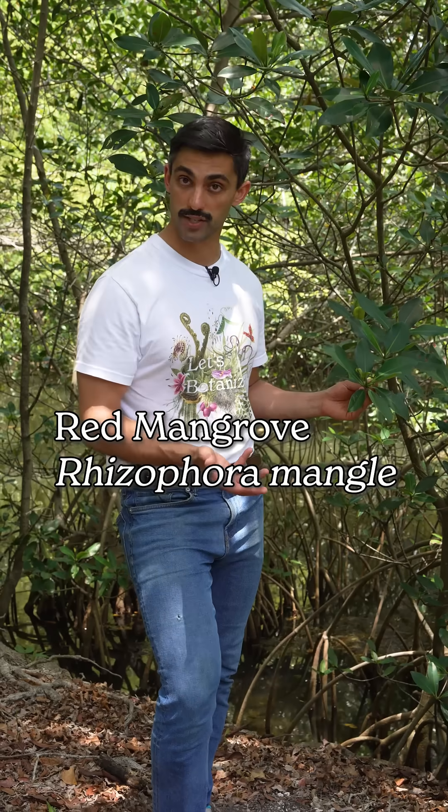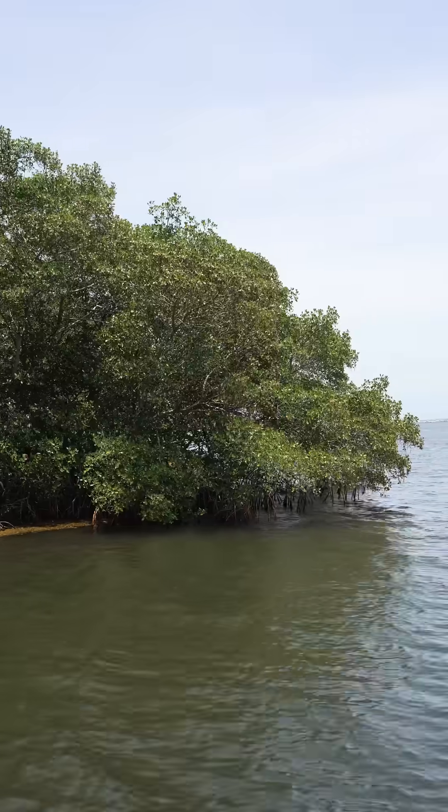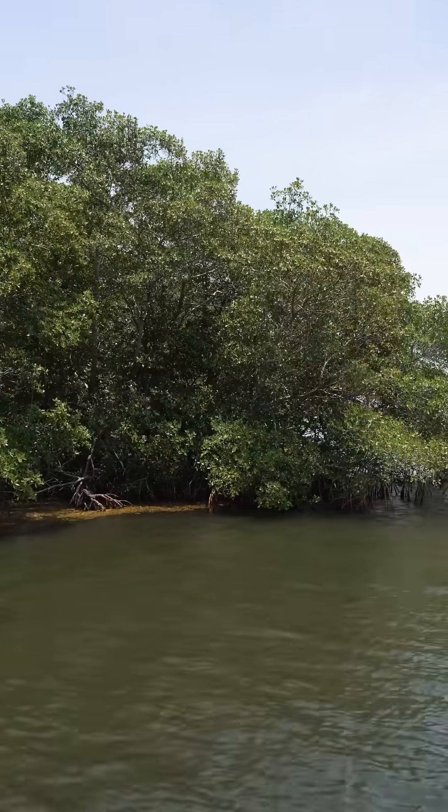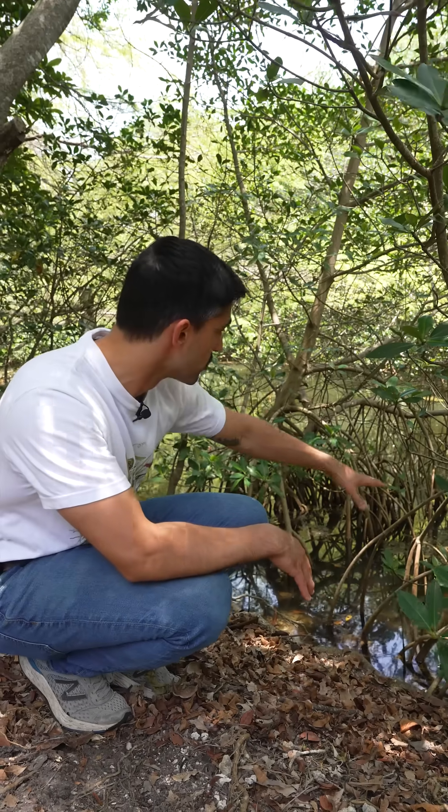This is red mangrove, or Rhizophora mangle, and it's one of several species we call mangroves that have independently evolved a strategy of growing in salty or brackish water. Red mangroves are identified by their large sprawling prop roots and their habit of growing more directly in the water relative to other mangrove species.